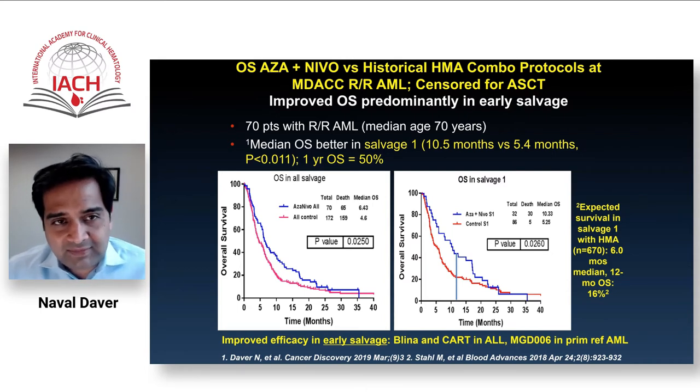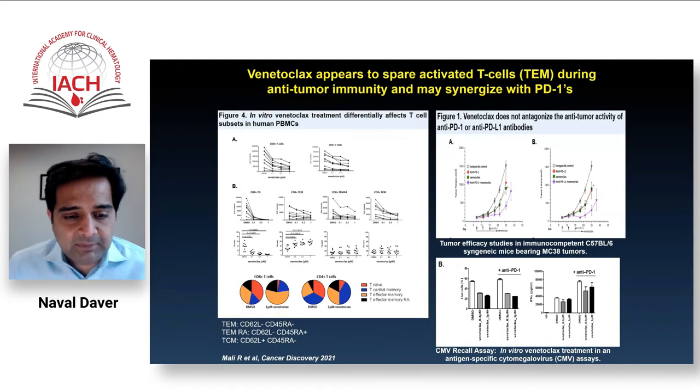There may be some signal, but with the advent of venetoclax, FLT3 inhibitors, IDH inhibitors, and more impressive immunotherapy approaches such as CD47, NK cell, and CAR T cell therapies, this signal was not considered sufficient for registration trials. However, it served as proof of concept that T cell enhancement-based therapies may have a role in early salvage AML.